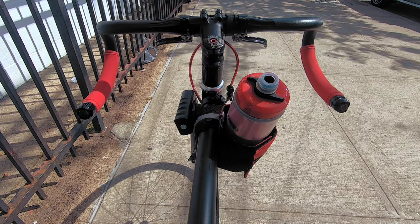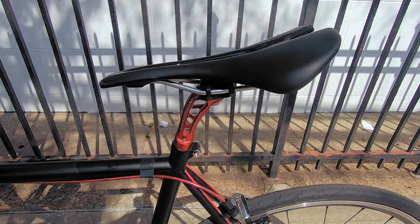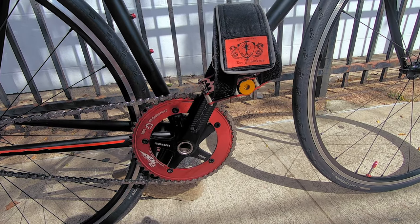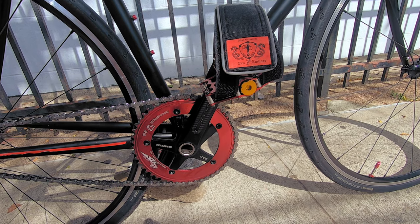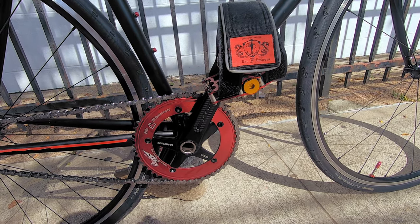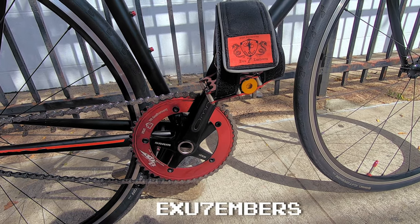Details matter, folks. The saddle is a no-nonsense stock Specialized, perched atop a red anodized Mikay Supertype C post. Continuing the black and red theming, we have red anodized mountain bike platforms from Just Cycling, with custom made-in-the-USA red foot straps to match the aforementioned bottle and burrito holder from XU7 Embers.